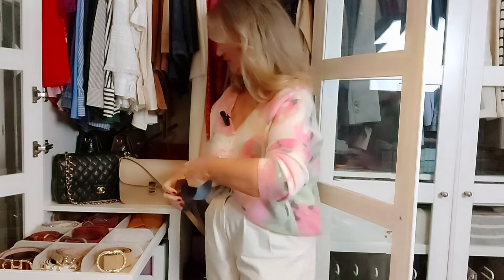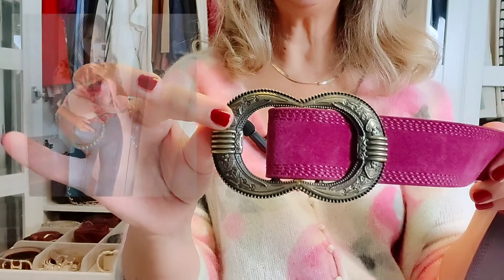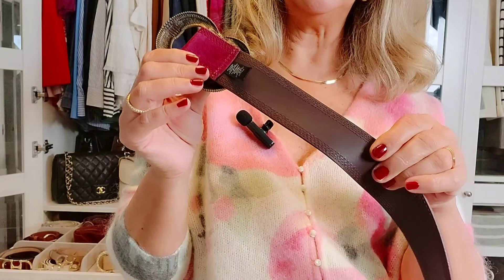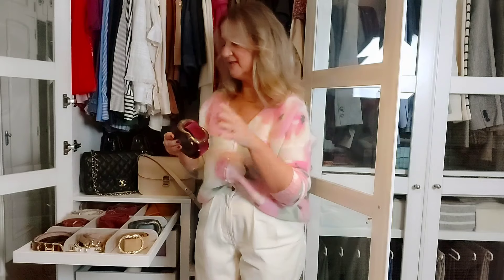Next up we have another Gaia belt, this time in raspberry pink. Let me do a close-up — same antique gold finish buckle, in raspberry suede leather, also lined in dark brown leather. This one is a pop of color. I usually wear it with an outfit like the one I'm wearing today — it accentuates and draws the attention to my waist. It's a beautiful element in an outfit and it makes all the difference. This color is a huge trend this year.